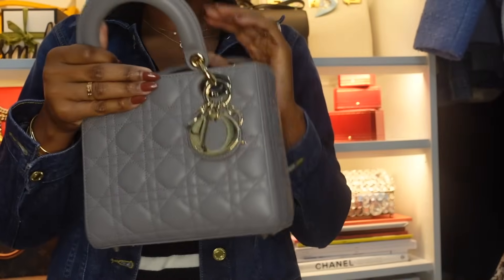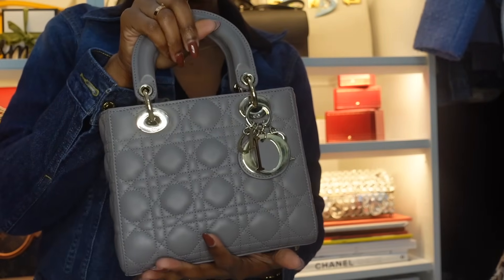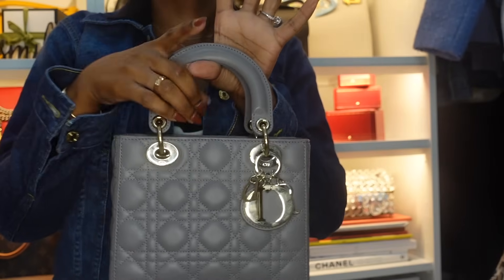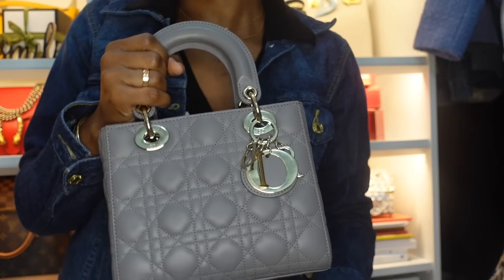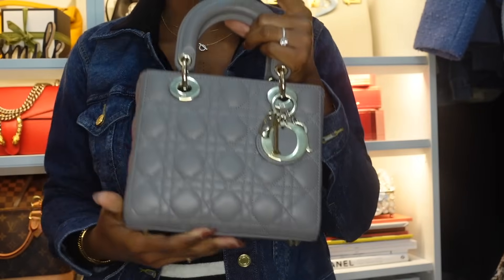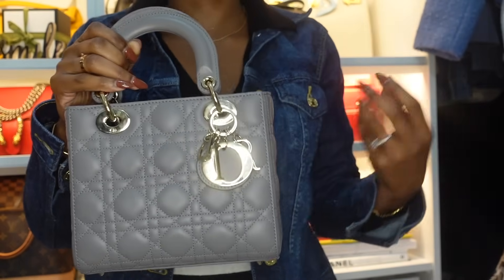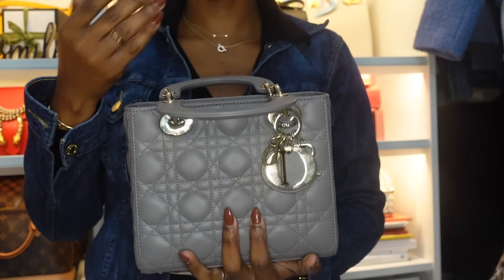My next bag is this Lady Dior in size small — the ABC Dior. It's a cute, ladylike, dressy bag. I carry my bags based on how I'm feeling — if I feel like taking a Lady Dior to the store, I will. It just depends on my mood and what I'm wearing. My husband got this for me as a Mother's Day gift and it was my first official Lady Dior. I fell in love.